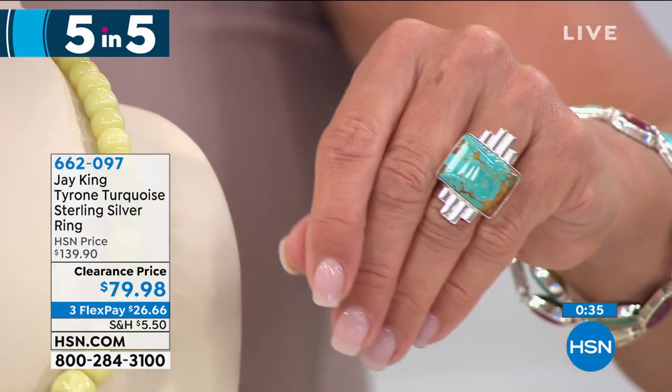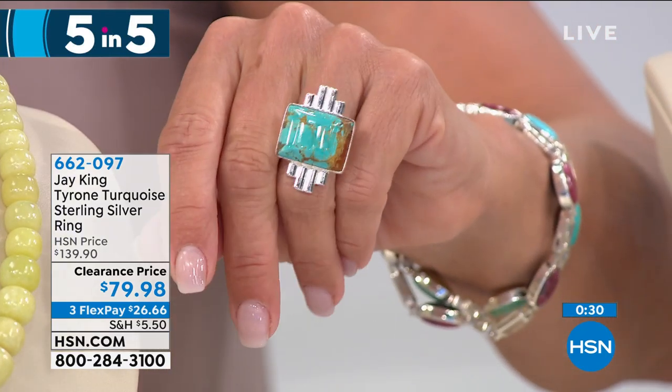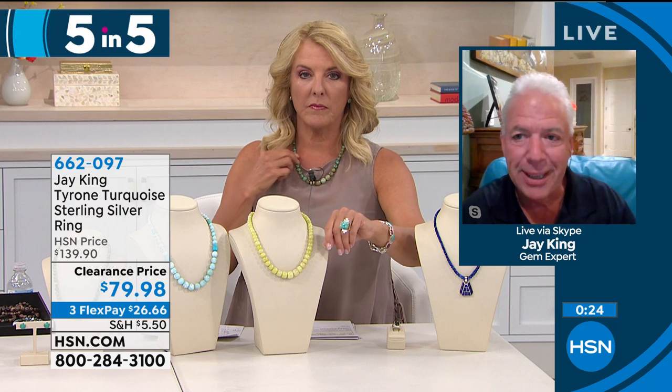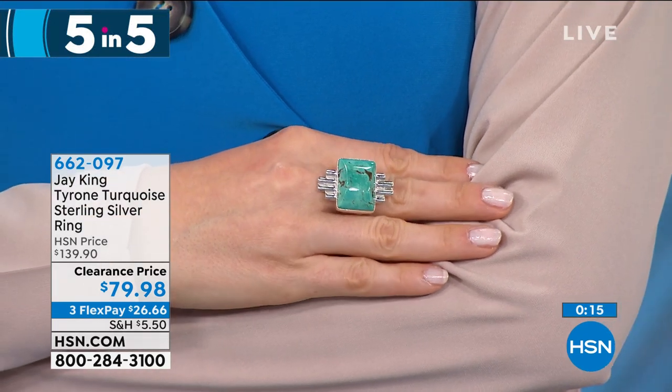Jay, I love this design — it's so unique. What's really cool about this: if you've ever been to New Mexico, it features the Zia sign, which is on the New Mexico state flag. This turquoise comes from Silver City, New Mexico, so it's New Mexico turquoise in a New Mexico-themed setting.